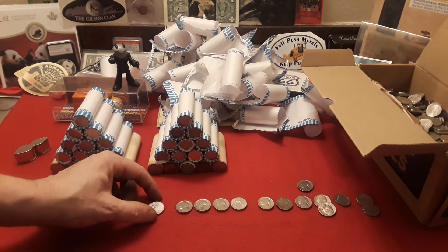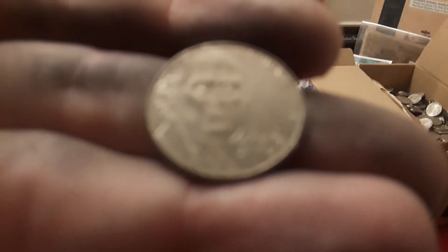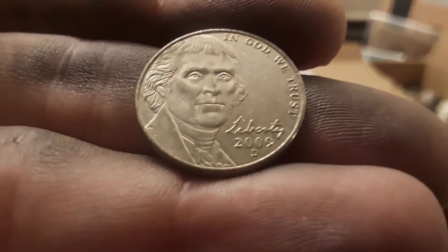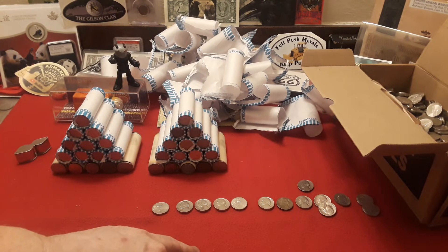Alright guys, so we got through the third one. We only have one find, but surprisingly enough, it is a 2009 — and I will take that all day, any day, every day. We have two more nickel mids to get through. Keeping these fingers crossed, let's see what we get.